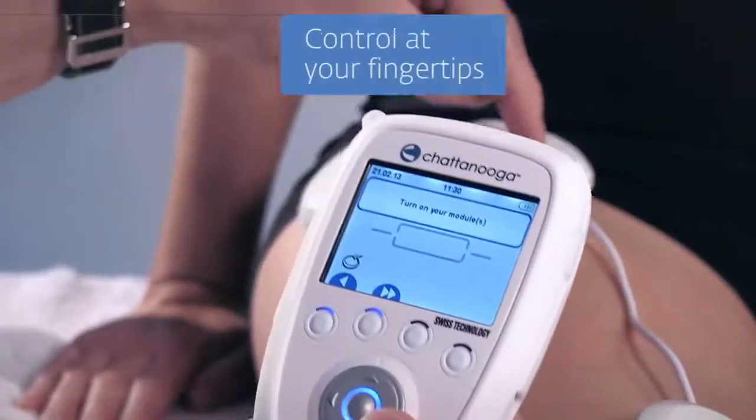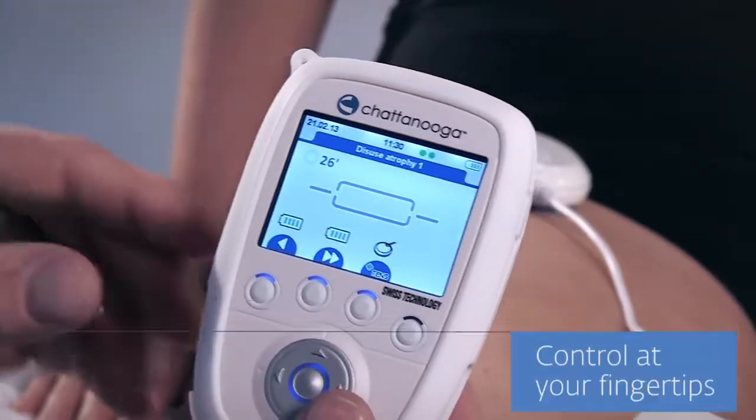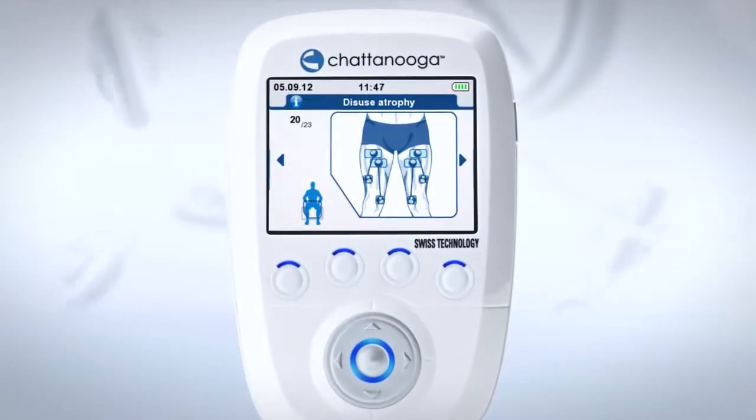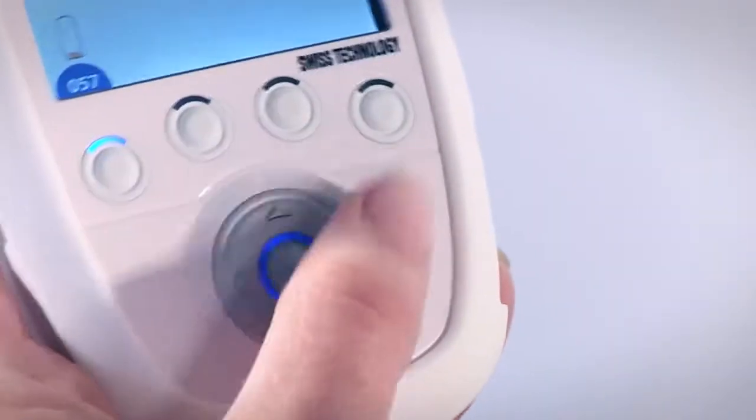71 unique programs are included to facilitate your protocols. A stimulation session can be started with ease in just three simple clicks. The remote control is designed to keep, manage, and control your patient's programs with an easy-to-use keyboard and display.